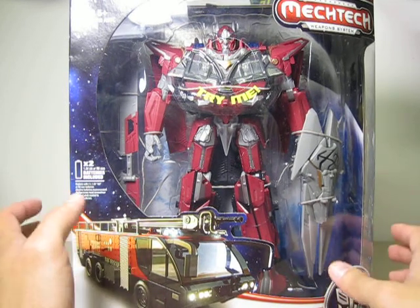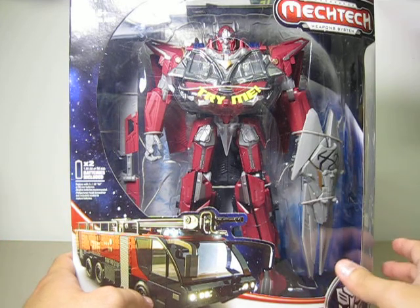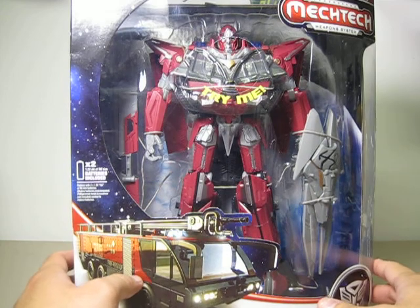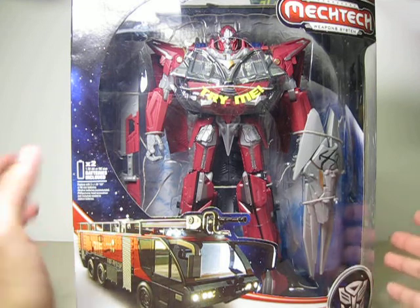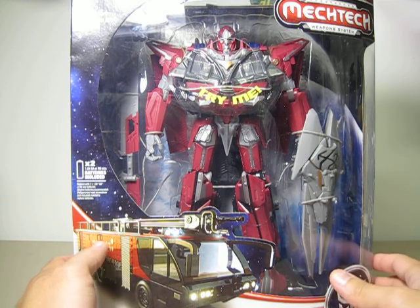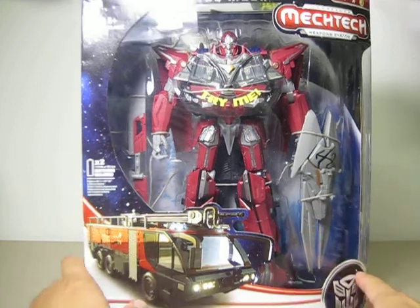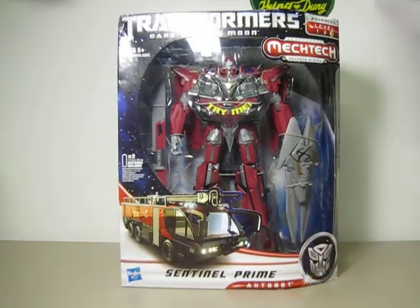But if you want to wait for this one to go on clearance, I'm really doubting that will happen, because people seem to be buying Sentinel Prime since he is the new character in Dark of the Moon. And he actually looks very cool, besides Bumblebee. So that is the Dark of the Moon Leader Class Sentinel Prime.